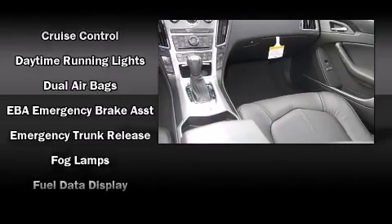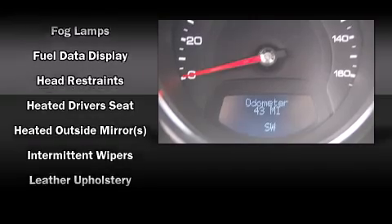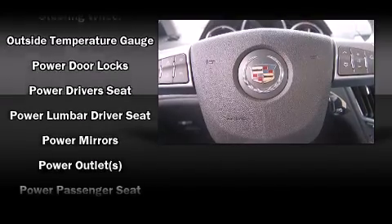Cadillac ensures the safety and security of its passengers with equipment such as head curtain airbags, brake assist, anti-whiplash front head restraints, and four-wheel disc brakes with ABS.